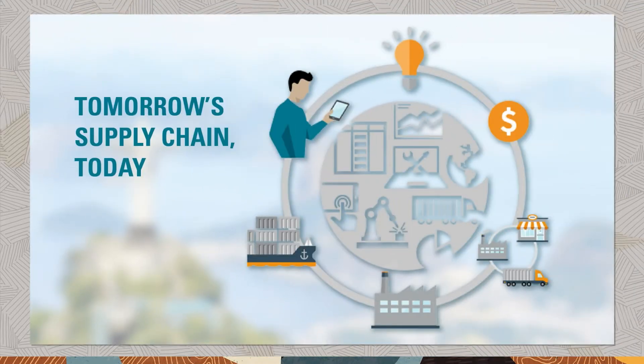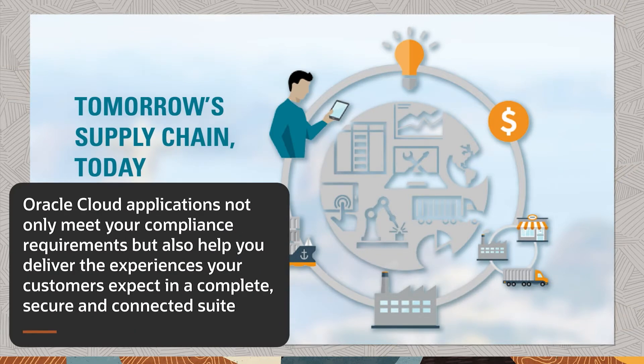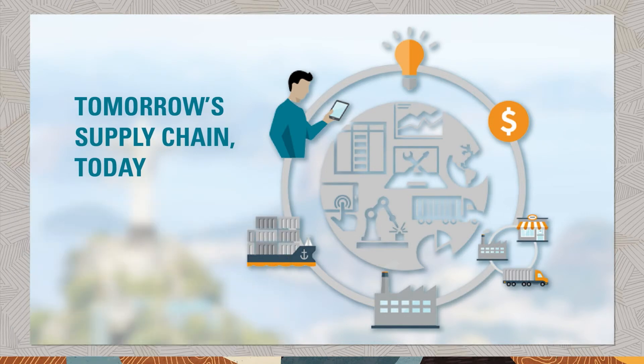Oracle Supply Chain Cloud delivers a complete end-to-end solution to meet your Brazilian statutory requirements. Built with state-of-the-art capabilities, Oracle Cloud applications not only meet your compliance requirements, but also help you deliver the experiences your customers expect in a complete, secure, and connected suite. Pre-built and extensible integrations with third-party providers allow you to effortlessly connect your Oracle Cloud applications to a provider of your choice.